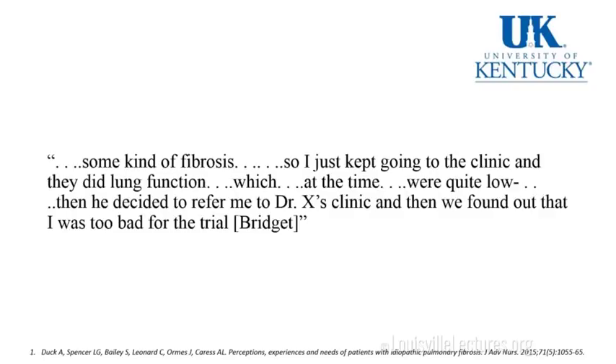I took these quotes from a paper published in the Journal of Advanced Nurses back in 2015 — quotes from actual patients who have pulmonary fibrosis, which you'll see throughout my presentation. Bridget says: 'Some kind of fibrosis. I just kept going to the clinic and they did lung function, which at the time were quite low. Then he decided to refer me to Dr. X's clinic, and then we found out that I was too bad for the trial.' And this is not uncommon — we see those patients fairly regularly in our clinic.